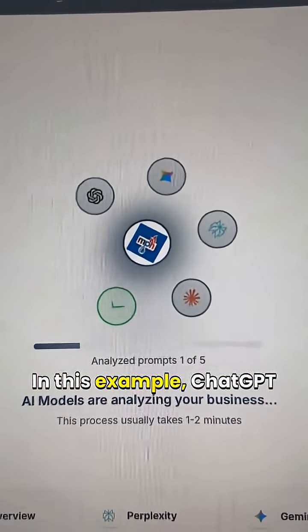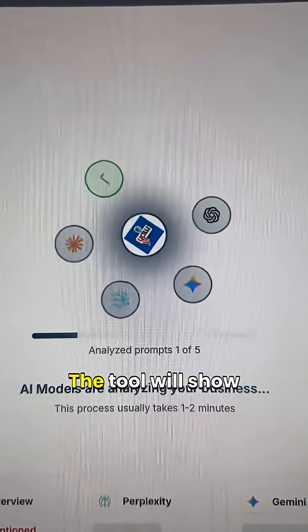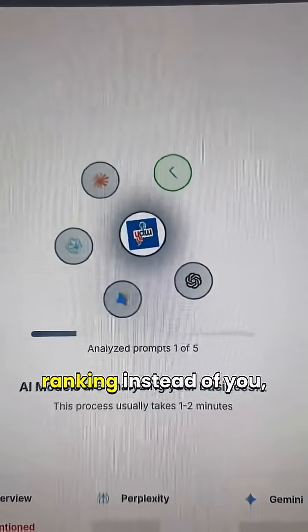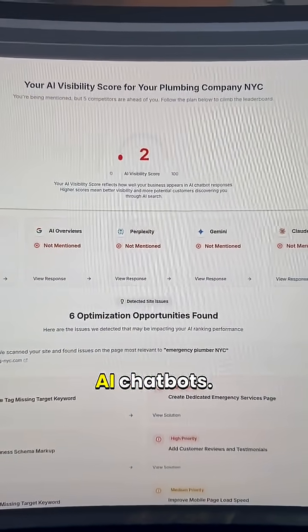In this example, ChatGPT and others completely ignored the business. The tool will show you which competitors are ranking instead of you and also display the exact responses from the AI chatbots.